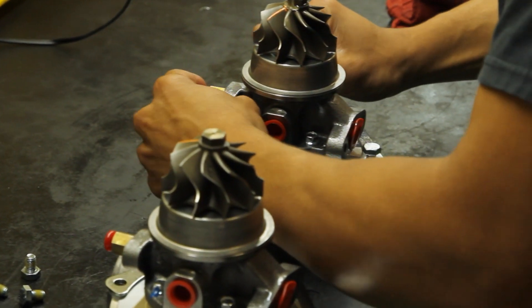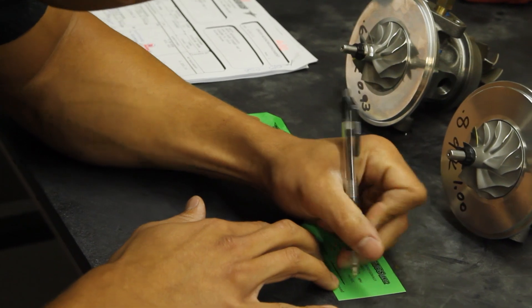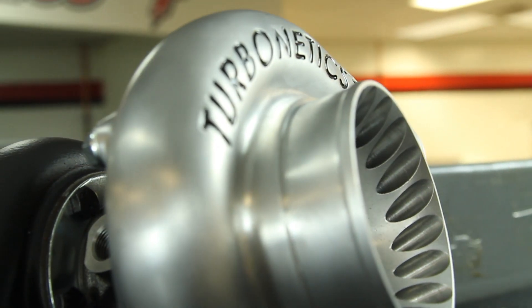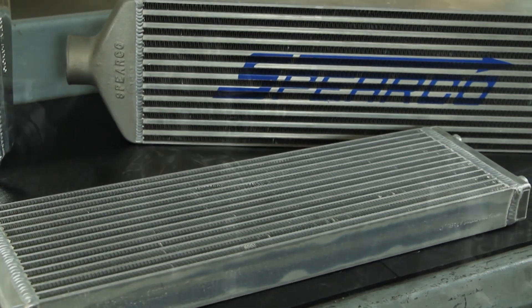Our engineering staff works directly with our customers from the start of the project all the way through the prototype testing, validation and end of production. One of our goals is to make sure our customers are successful. Our three main products include turbochargers, heat exchangers and valves and controls.